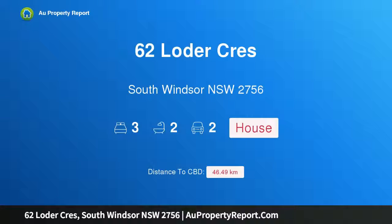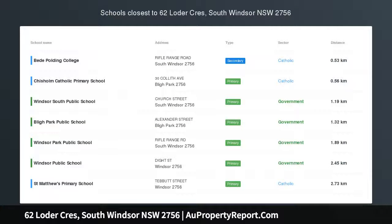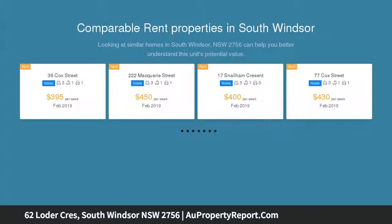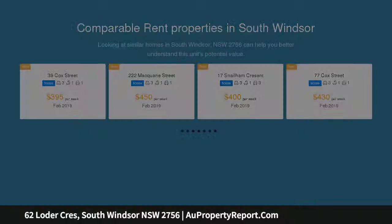Hi, I am glad to introduce property 62 Loda Crescent, South Windsor NSW 2756 — two homes in one, value for dollars. Look no further and purchase yourself two homes for the price of one this April 2019 at auction, ready for its new owners to simply walk in and unpack their bags.